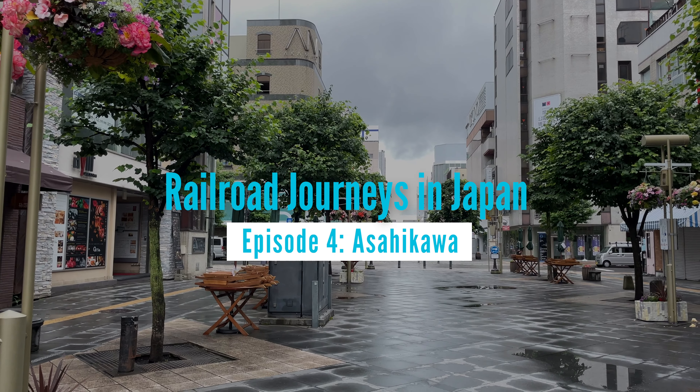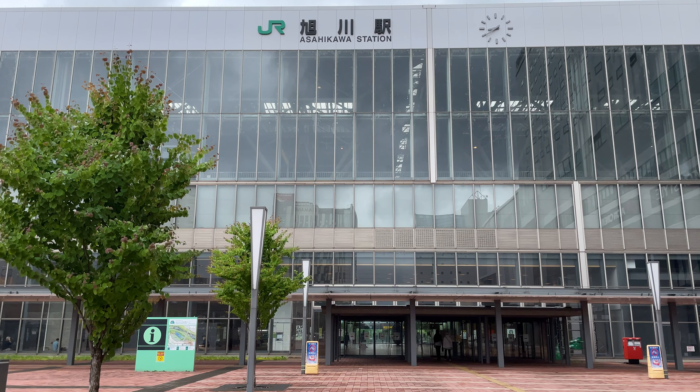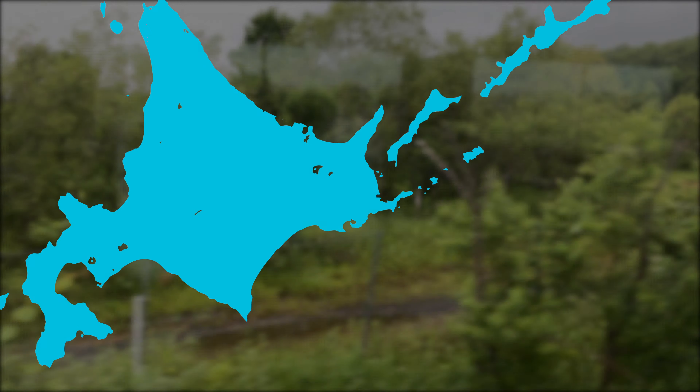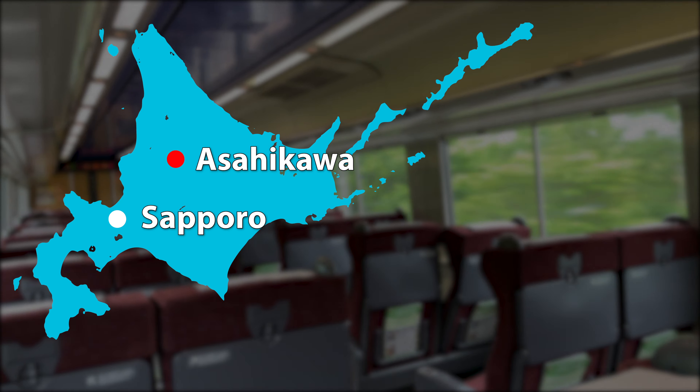This is the fourth episode of my trip to Hokkaido. Asahikawa is the destination for today. It takes an hour and a half from Sapporo by Limited Express called Lilac and Kamui.